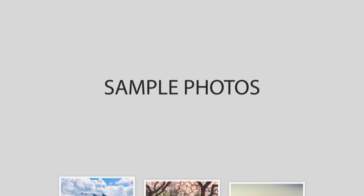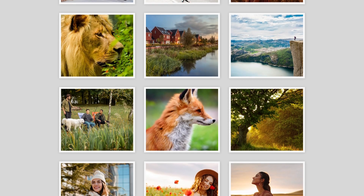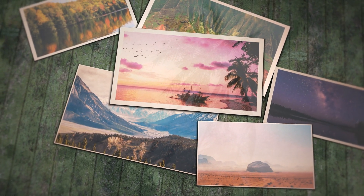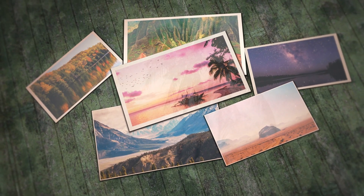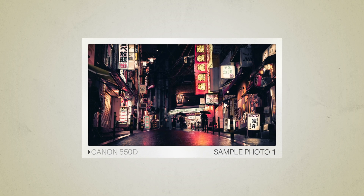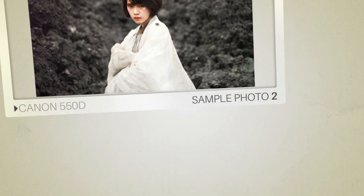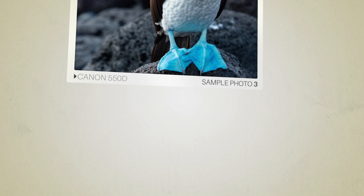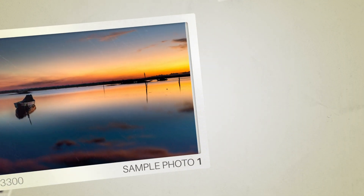Next, we will take a look at some sample photos from the Canon 550D and the Nikon D3300. Keep in mind that these photos have editing done to them, so the result from your camera might be different. Let's start with the sample photos. Here are some sample photos from the Canon 550D. And here are some sample photos from the Nikon D3300.